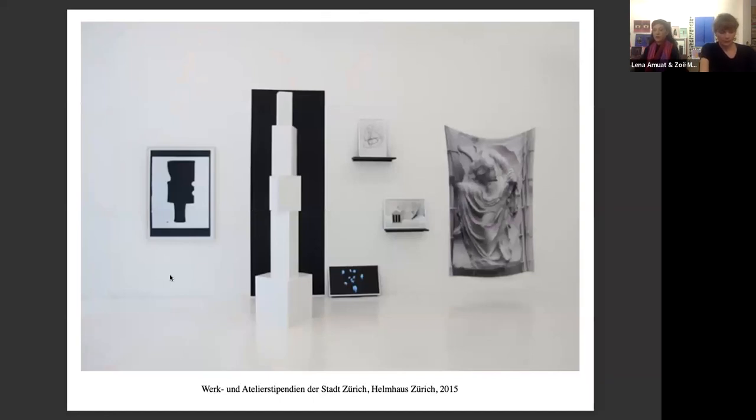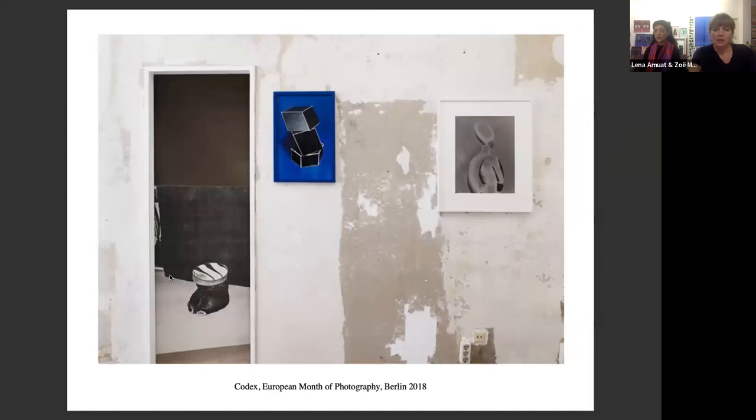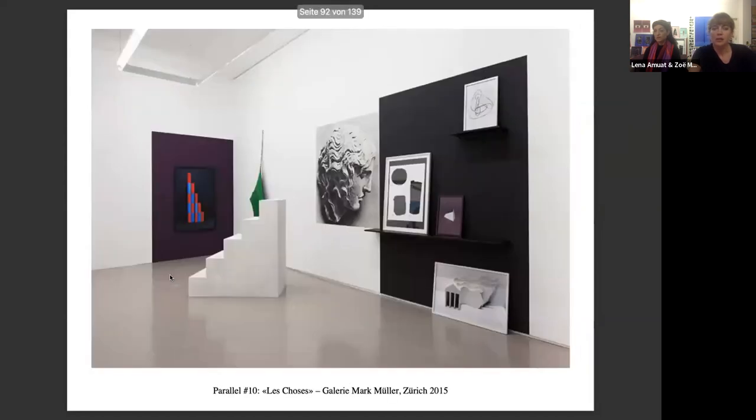Helmhaus number two, 2015 — in this installation we played with several media like photography, printing images on fabrics, sculptures, and for the first time a 3D rendering movie. With this presentation, we won a studio grant to spend six months in New York. Aliquid Mirari, Piano Nobile, 2014 — in this group show in Geneva, we showed a mathematical model, a 3D relief perspective, which we presented as an oversized mural pasted directly on the existing wall. And here, exhibition views from the European Month of Photography in Berlin 2018, a group show, and the Les Shows at Gallery Mark Müller in Zurich 2015.